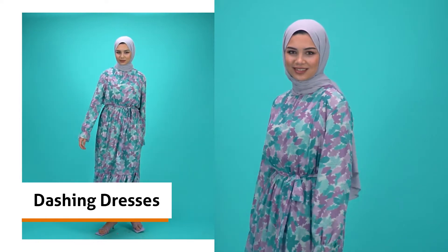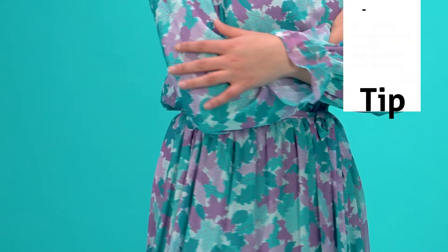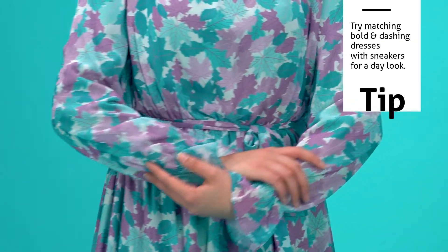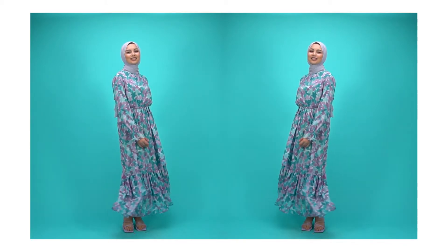One of the main trends of the 2021 season is colorful, patterned and bold day dresses. 1940s silhouettes with puff sleeves and tea party dresses of the 50s with thin belts will be our favorite pieces this season. We picked a chiffon purple and green dress to represent this trend.